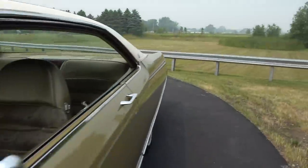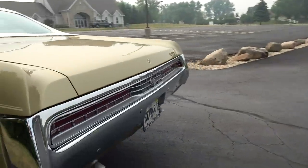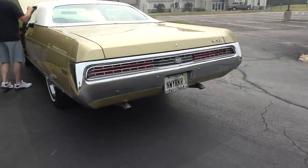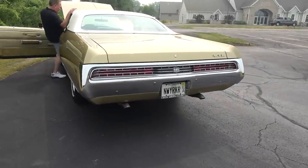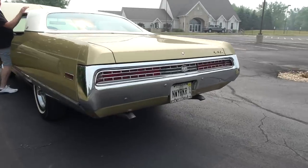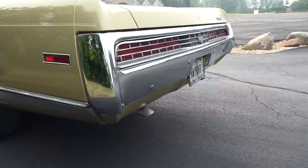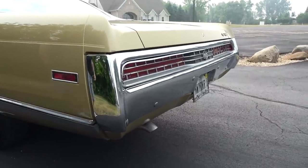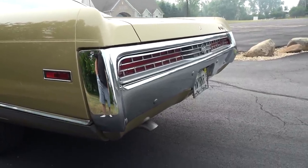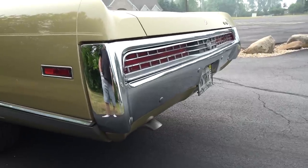It's got a nice little shake to it. Let's have you step on the brakes for a second. Nice! Did this car come with dual exhaust or did you add that? It did come with dual exhaust. We're going to let it idle, and then I want you to give it a nice rev.